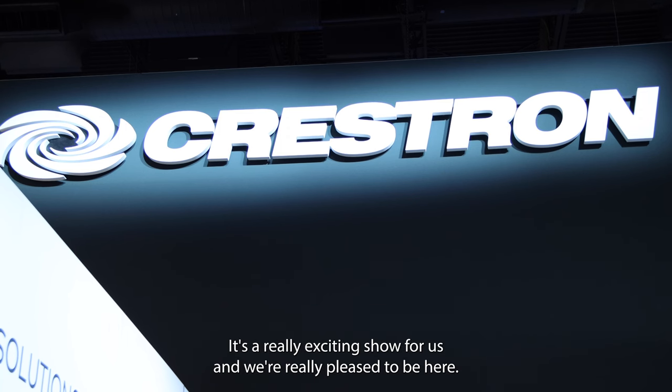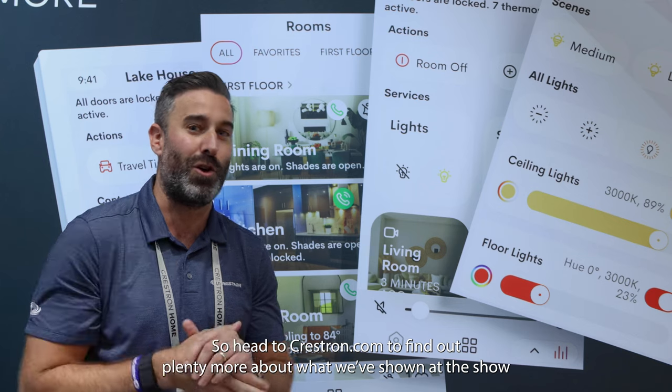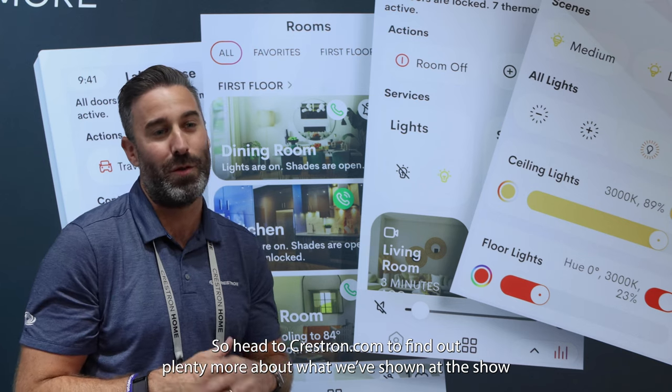So we've got a ton of new stuff here. It's a really exciting show for us and we're really pleased to be here. Head to Crestron.com to find out plenty more about what we've shown at the show.